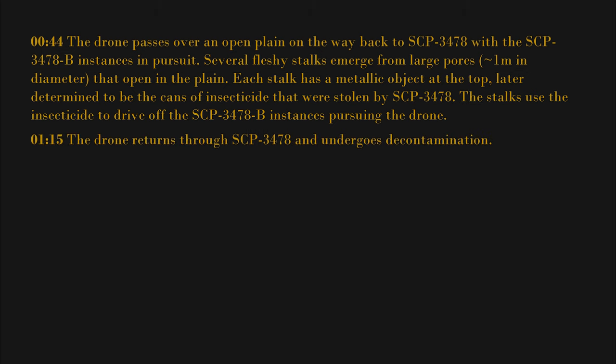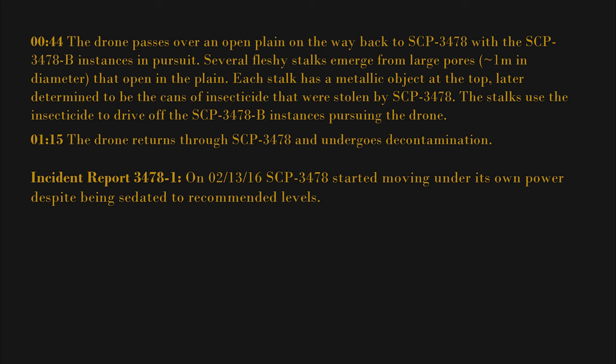At 1 hour 15 minutes, the drone returns through SCP-3478 and undergoes decontamination.